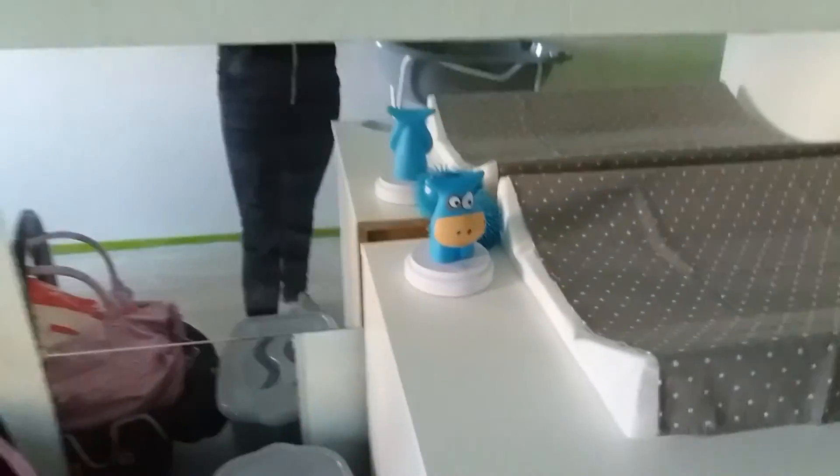By the way, there's a mirror here attached to the wall which used to be above my desk, so that's why it's kind of placed all weirdly. But yeah, that was it. I hope that you guys enjoyed this little baby room tour, and thank you so much for watching. Have a nice day, bye!